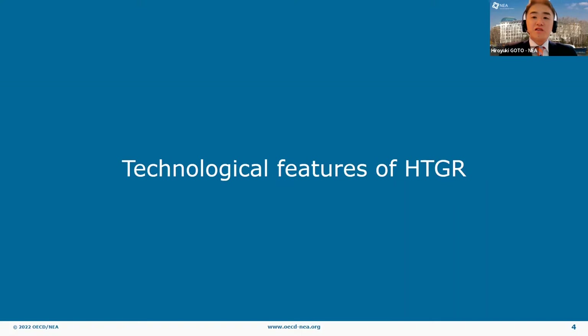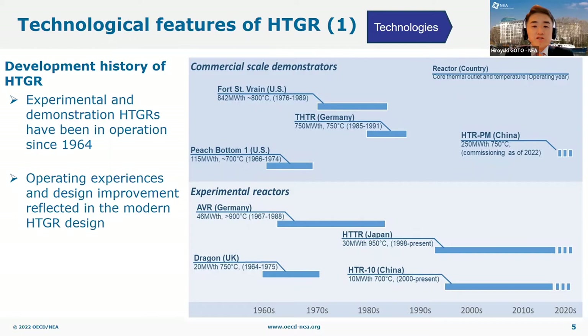Let's move on to the first content, the technological features of HTGR. This diagram shows the development history of HTGRs. The first experimental HTGR was developed in 1964 in the UK, followed by some other experimental reactors and commercial-scale demonstrators in the US and Germany. Now there are two operating HTGRs for R&D purposes: HTTR in Japan and HTR-10 in China. Recently, a Chinese commercial-scale demonstrator, HTR-PM, reached its first criticality last year and is expected to be fully operational within this year. Over this more than half a century of development history, HTGR technology has improved, reflecting operational experience in experimental and demonstration reactors, including the development of TRISO fuel.